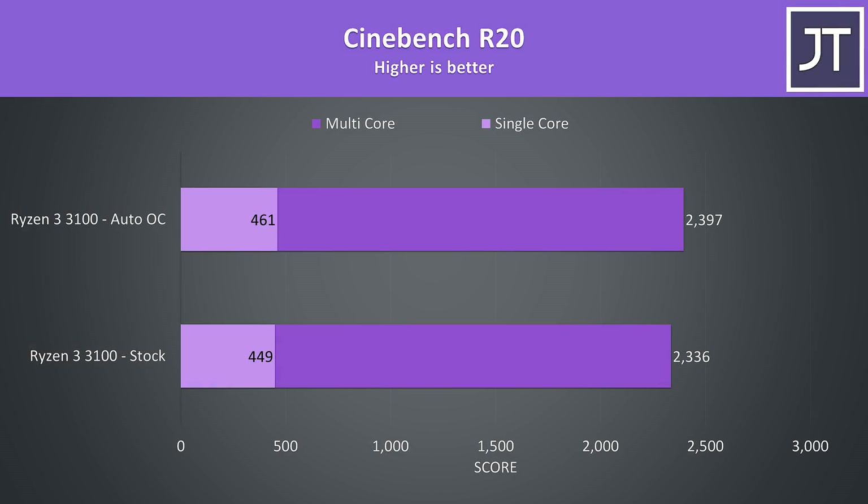Like the 3300X in yesterday's video, enabling the auto overclock feature through Ryzen Master software only gave us a little boost. The 3100 is already fairly tapped out at stock, which I think is good for the majority of people buying a lower-end processor like this. The 9100F does not support overclocking.